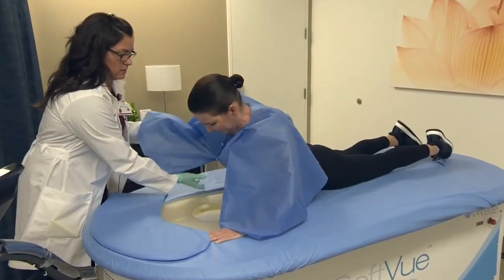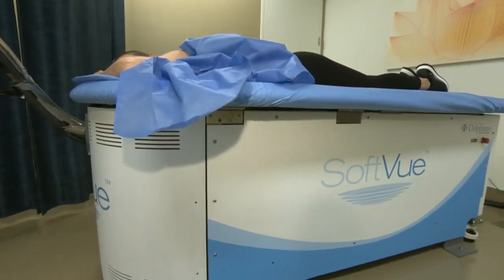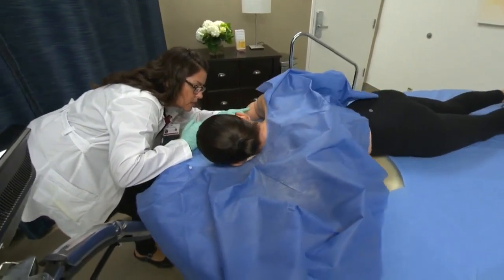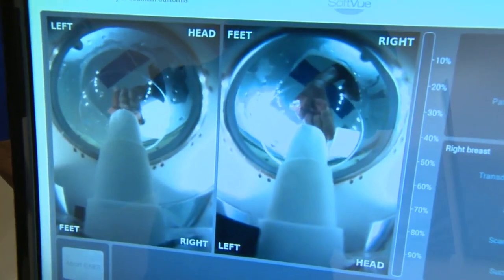Stacey Herkert is taking part in a study at the University of Southern California, testing a new three-dimensional ultrasound called SoftView to try to help doctors more accurately identify cancer tissue. The patient lies on their stomach, and the breast is placed into a warm water bath. In two to four minutes, the machine scans the entire breast using sound waves.